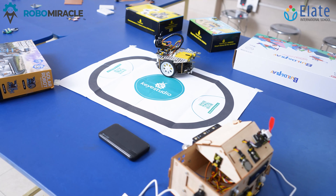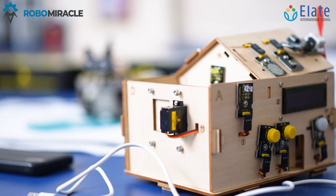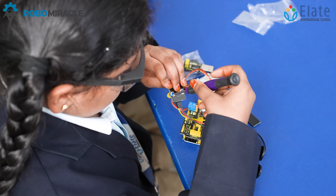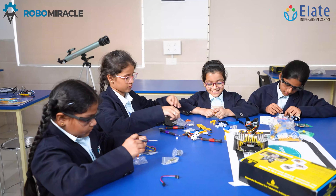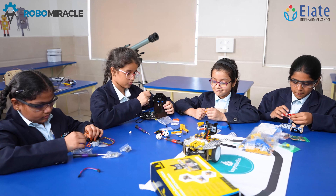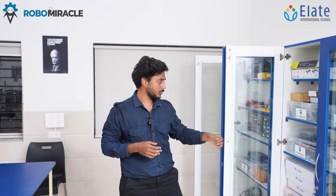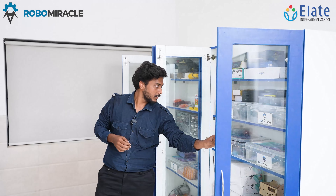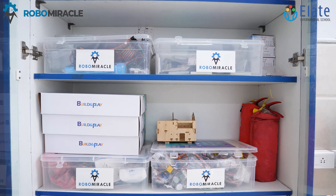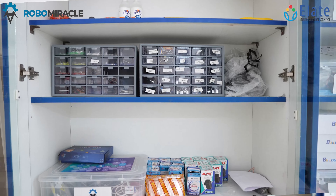Then we have the STEM kits — these are educational kits we provide to the kids so that the basic fundamentals of robotics will be very strong for them. These kits form the basic foundation of the robotics subject. With these kits, the whole learning process becomes more joyful and playful. Students use these components to make practical projects.